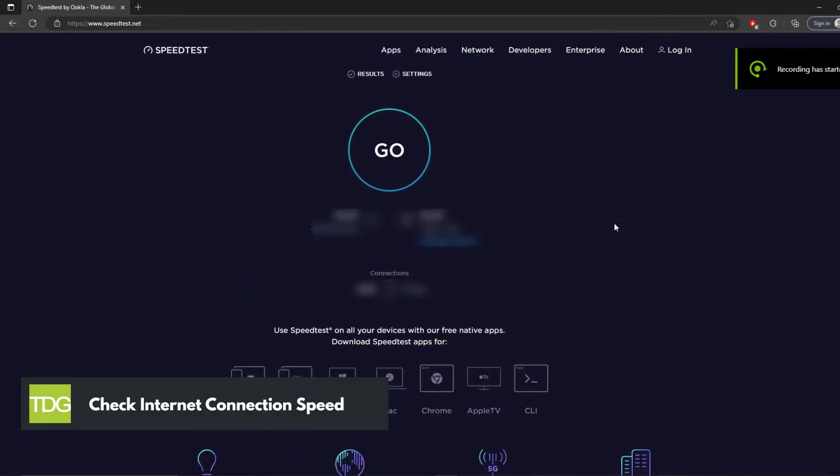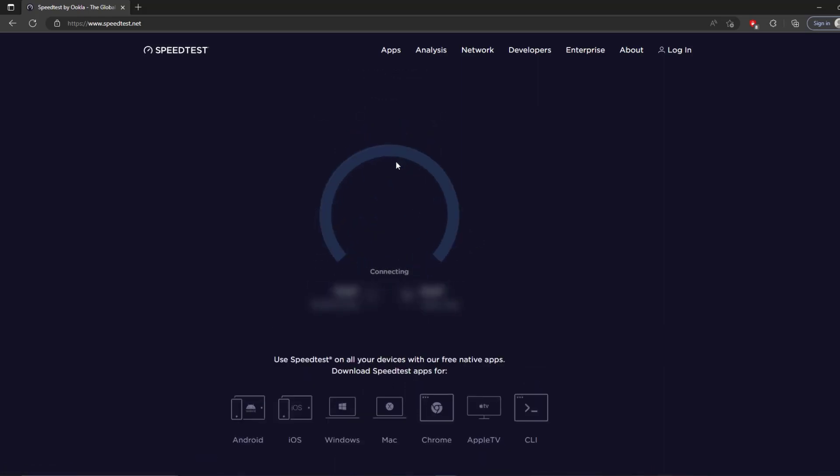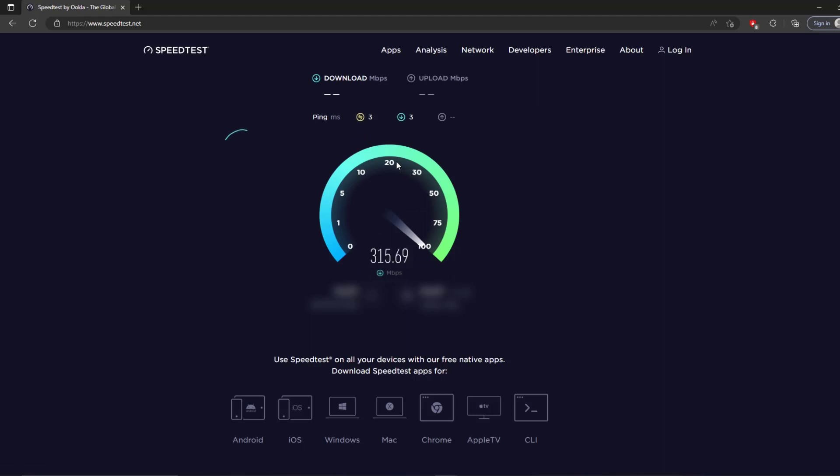Second solution: check internet connection speed. If the game server and Steam server do not have any outages or maintenance, the next thing to do is check your connection speed. You could be getting the disconnected from Steam error because of your connection being unstable. If the quality of your internet is bad, you may experience the disconnected from Steam error. You should do a speed test of your internet connection.